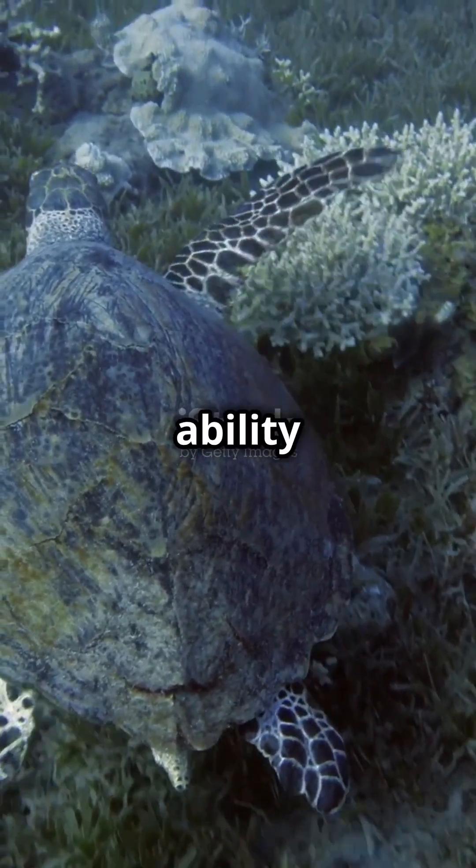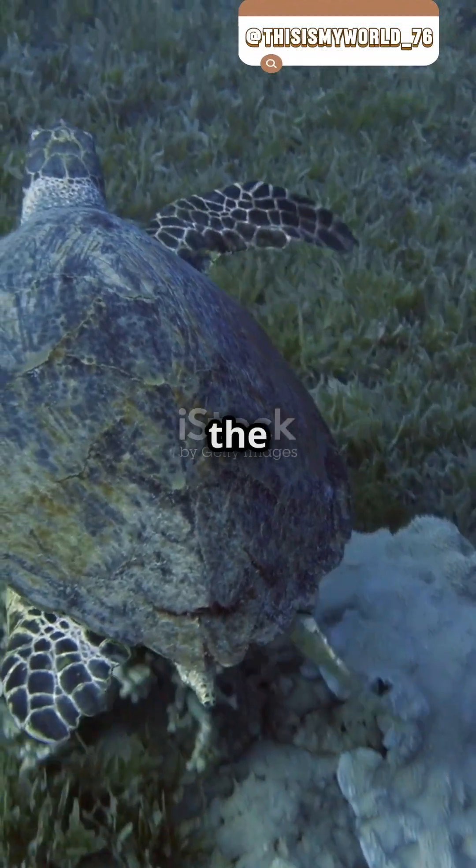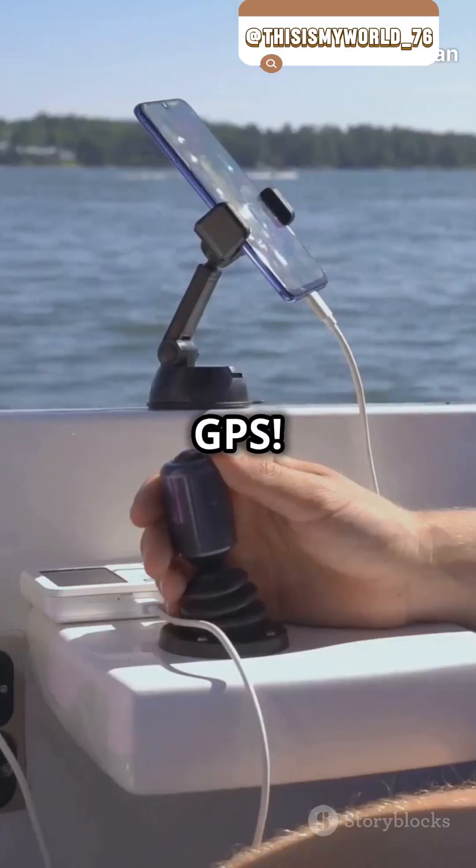This amazing ability helps turtles migrate thousands of miles, often returning to the exact spot where they were born. Imagine finding your way home without a map or GPS.